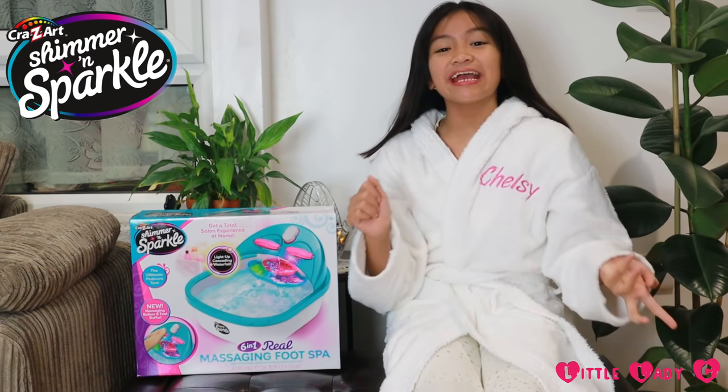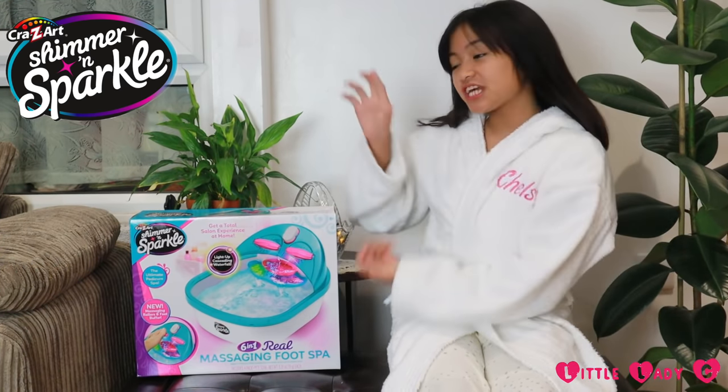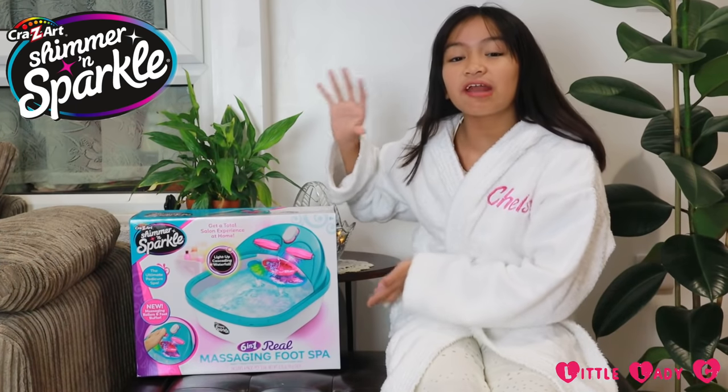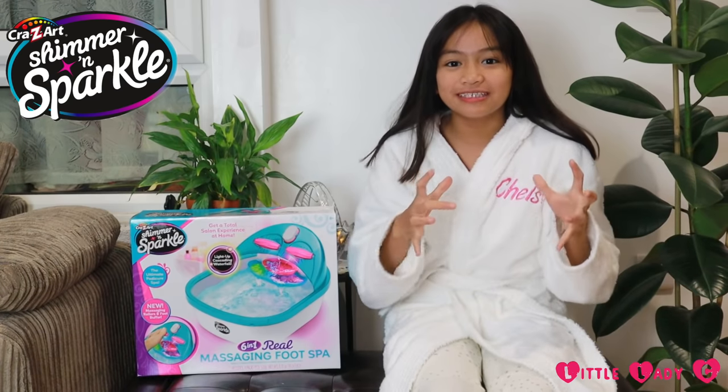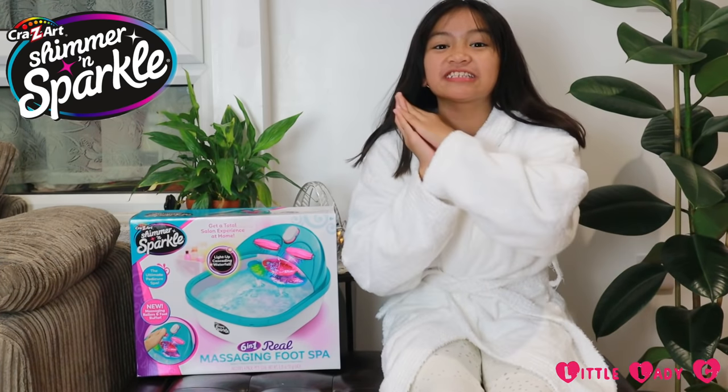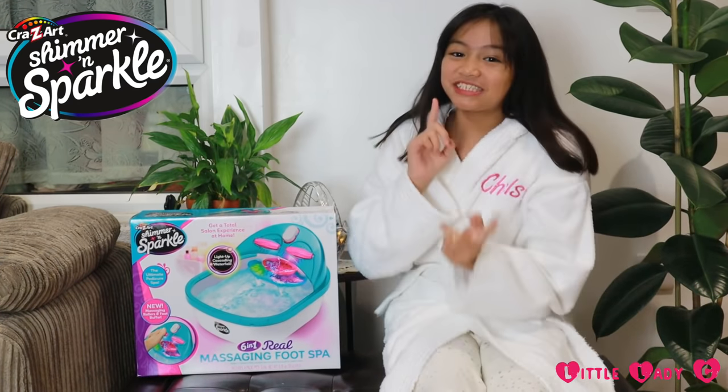Hey guys, it's me Chelsea, a.k.a. Little Lady C, and check out this Shimmer and Sparkle 601 Real Massaging Foot Spa. It lets you enjoy the ultimate pampered pedicure experience at home. Let's check it out.